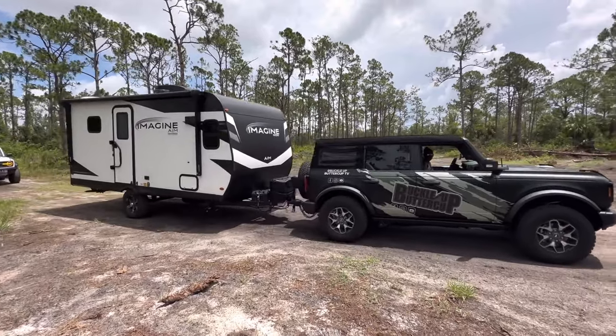I hope you guys found this video helpful. If you're thinking about the 16BL, I highly recommend it. I can fit my family of five in here comfortably — stay tuned for that video where I show you how I do that. But until next time, guys, buckle up, buttercup.